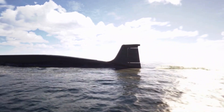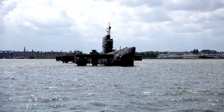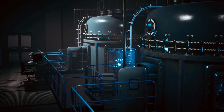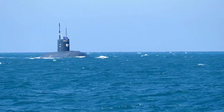Let's delve a little deeper into the different types of submarines. There are two main categories of submarines: nuclear-powered and diesel-electric submarines. Nuclear-powered submarines are powered by a nuclear reactor, which allows them to operate for long periods of time without needing to refuel.